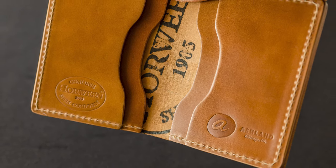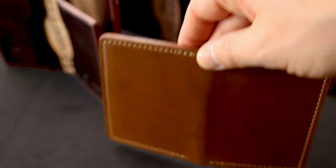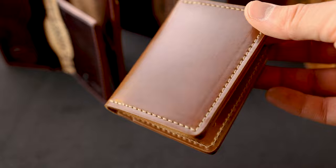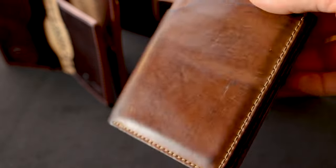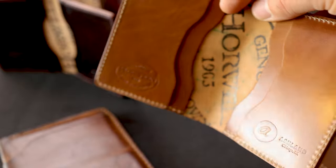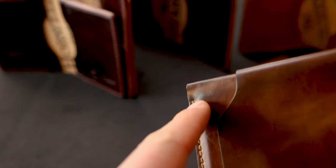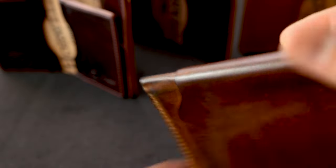Natural shell cordovan is the leather I suggest to most people if they want to experience a dramatic color change. When the natural shell cordovan is worn, the color becomes deeper, darker, a little bit more golden brown, but the luster also starts to increase. I wore this raw shell cordovan wallet for about a year and you can really get a good sense of how much the color has changed. The natural shell cordovan starts off a light, kind of blonde tan color and once worn for about a year it's become a little bit more golden, darker, and started to pick up a little bit more patina on the corners and on the spine of the wallet.